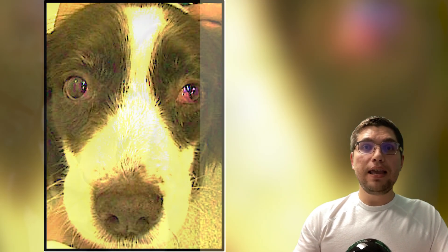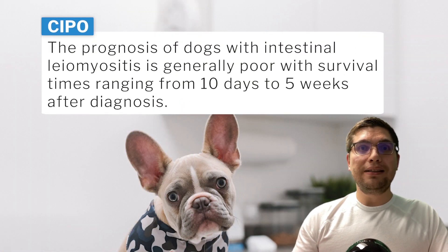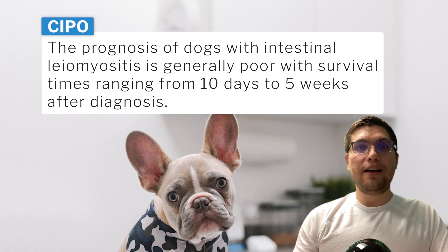In the same case series, one of the dogs initially presented with protrusion of the nictitating membrane and histopathology confirmed leiomyositis of the third eyelid. The prognosis of dogs with intestinal leiomyositis is generally poor, with survival times ranging from 10 days to 5 weeks after diagnosis.